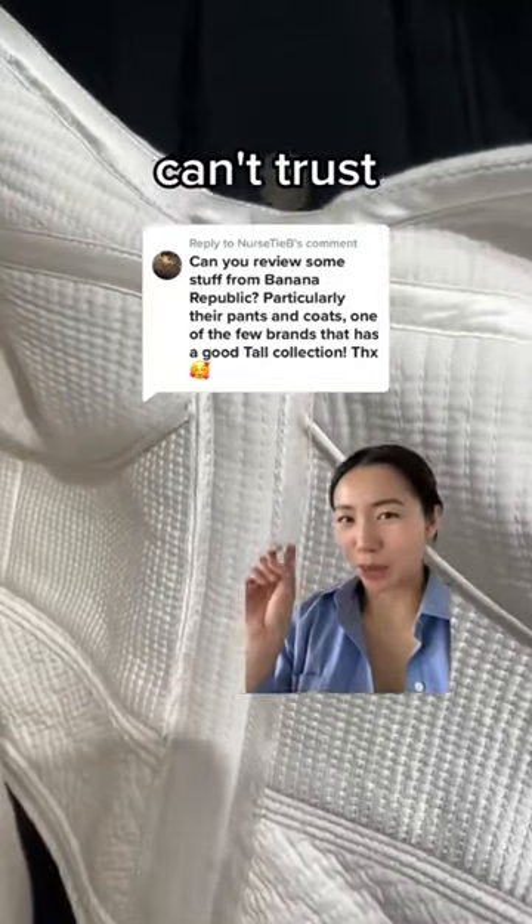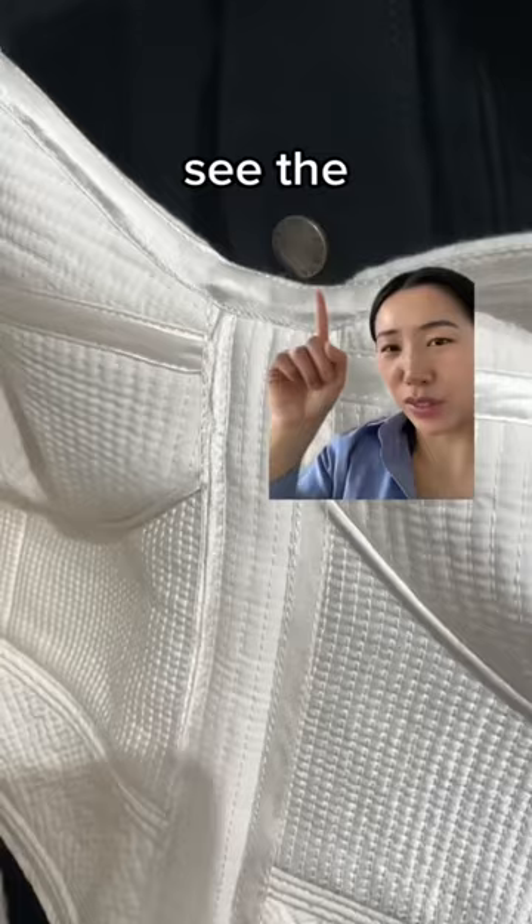Let me show you why you can't trust brand names. This shirt is from Banana Republic and it's almost two hundred dollars. You can see the front is quite bumpy and uneven up here as well.